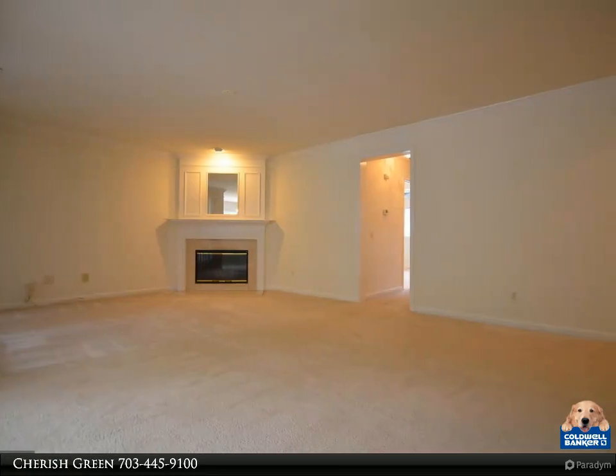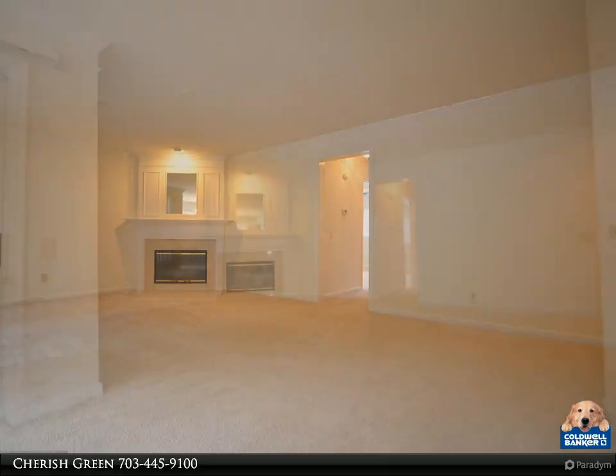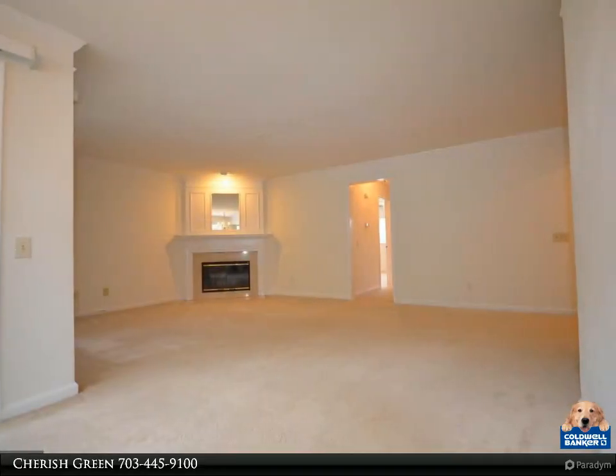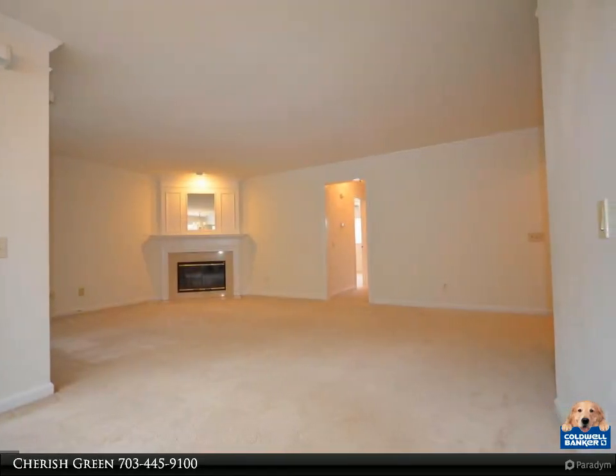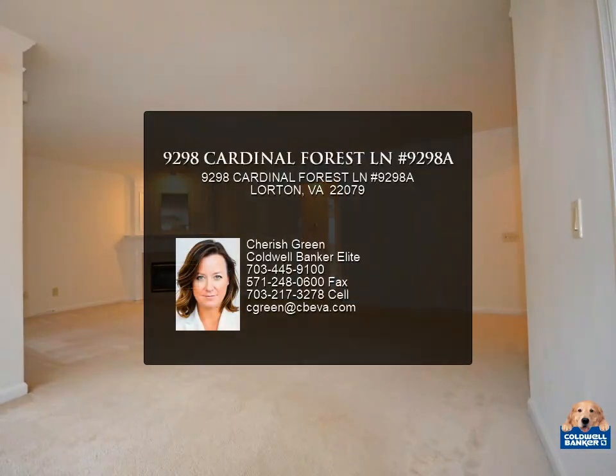Conveniently located near shopping, dining, and transportation, this condo is ideal for comfortable and convenient living. Don't miss out on making this your new home — contact us for a showing. Applicants must use the listing agent's application.